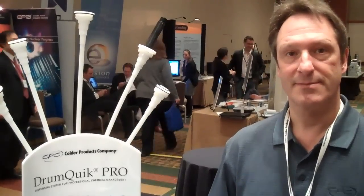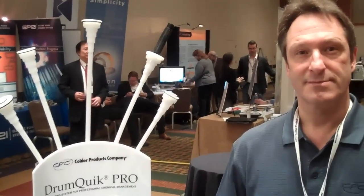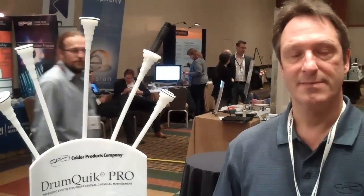Hi, my name is John Vasco. I am with Connected here at the 2011 Global Congress on Process Safety. And I'm here with Tom Braun of Colder Products Company. Tom, could you tell us a little bit about Colder Products?